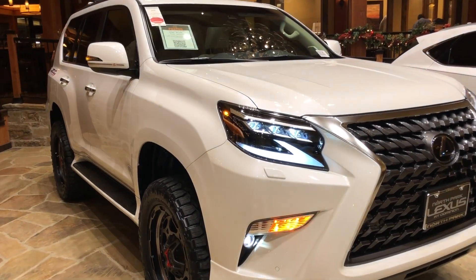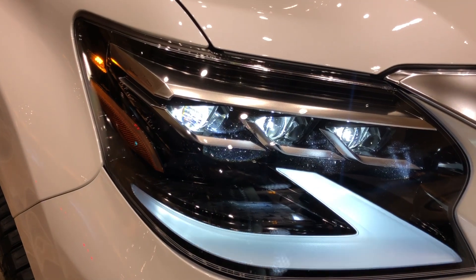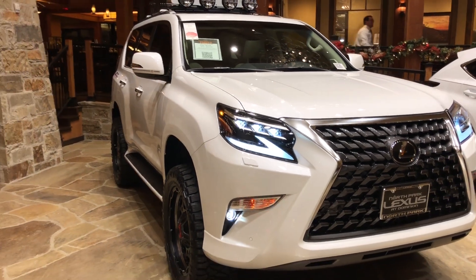On the exterior of the GX, we have our standard triple beam LED headlights with automatic high beam function, daytime running lights, LED fog lights, and turn signals.